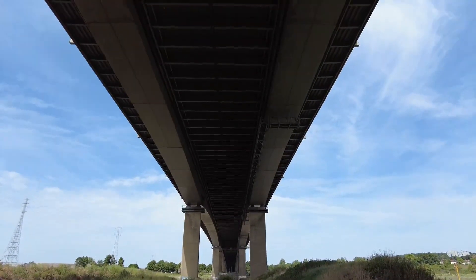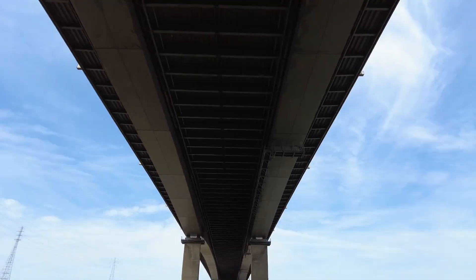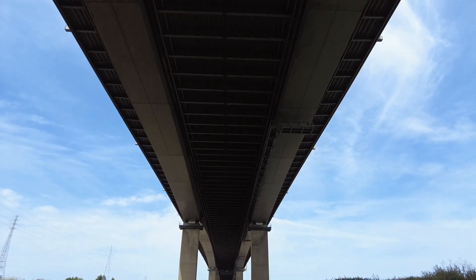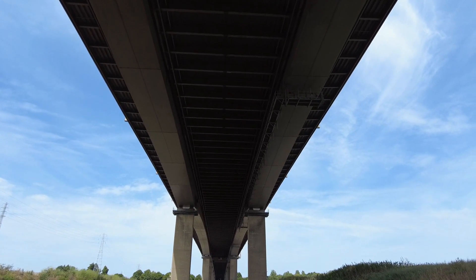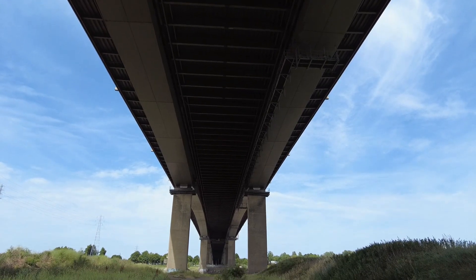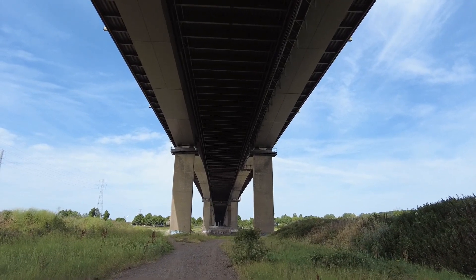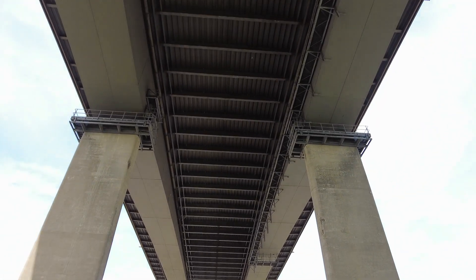Here I am underneath the Avon Mouth Bridge, and it looks absolutely outstanding. It's built on these two big piers, as you can see, and it just towers above me. Roaring above is the M5 motorway.